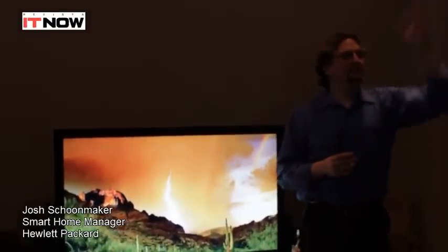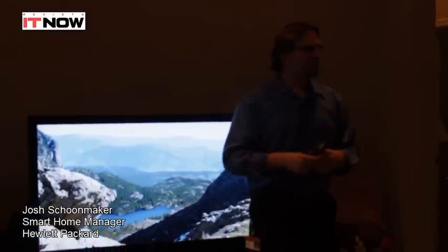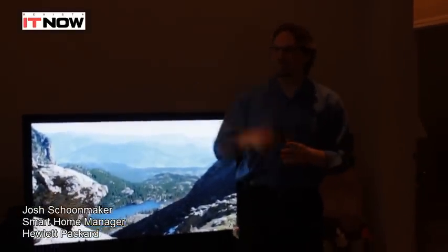So we cut it in half, dropped it on a couple of trucks, drove them out here to Cupertino, dropped it in the parking lot, put it back together, and that's how we ended up with a house right out here in front of the HP campus.